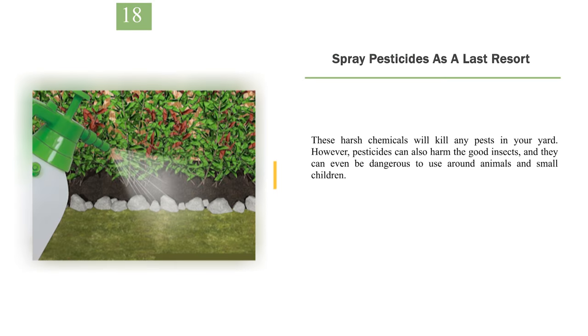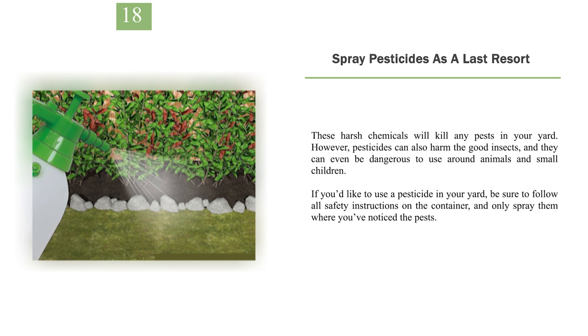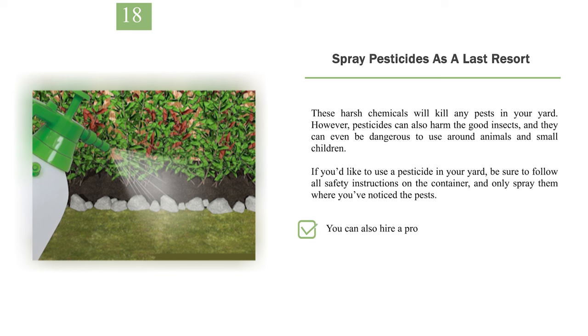Number 18: Spray pesticides as a last resort. These harsh chemicals will kill any pests in your yard. However, pesticides can also harm the good insects, and they can even be dangerous to use around animals and small children. If you'd like to use a pesticide in your yard, be sure to follow all safety instructions on the container and only spray them where you've noticed the pests. If you are spraying pesticides yourself, wear gloves, long sleeves, and safety goggles for protection. Don't spray on a windy or rainy day, as that can blow pesticides into other yards or back onto yourself. You can also hire a professional to spray your yard with pesticides.